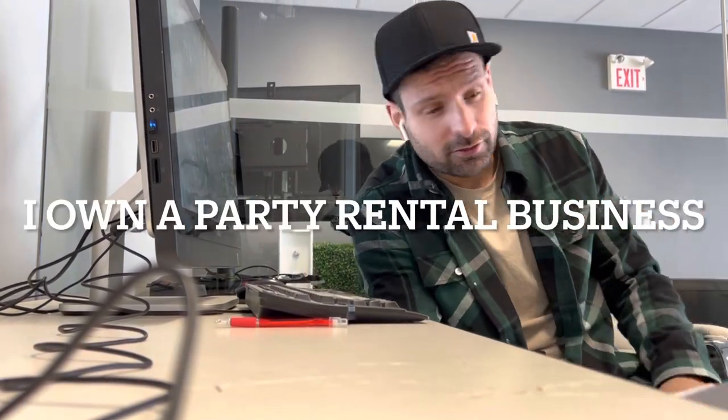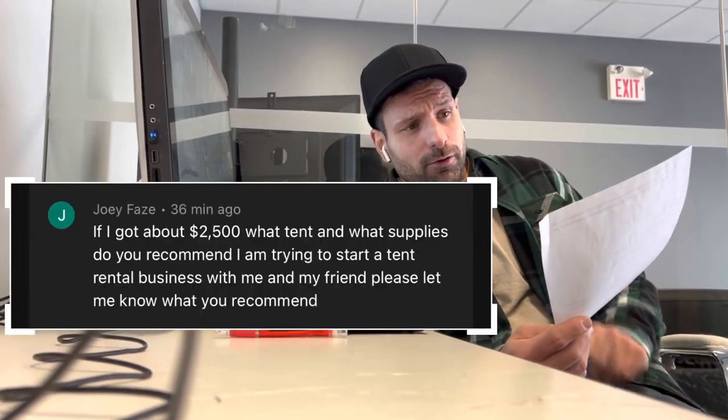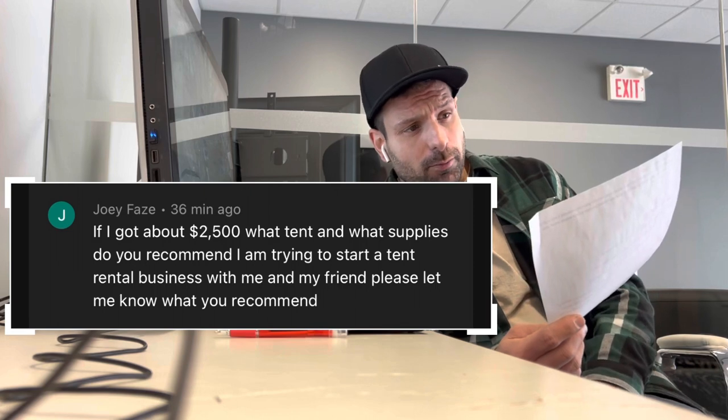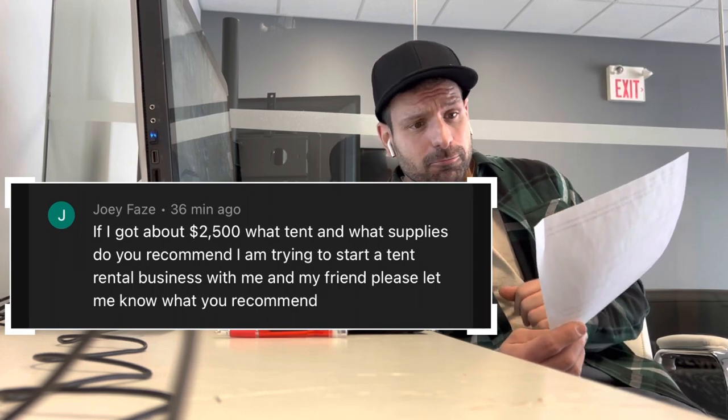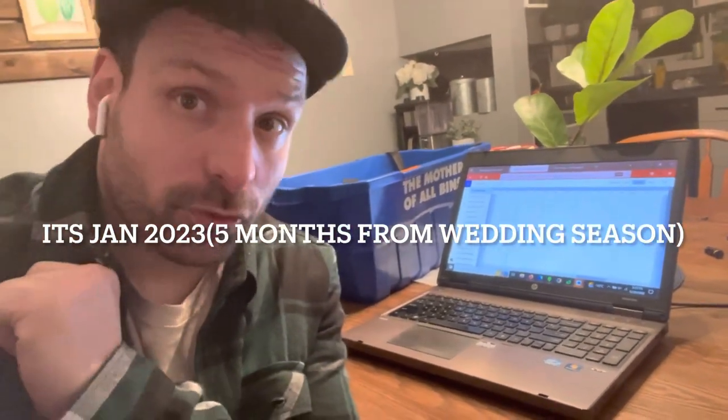Joey Phase had a great question on the channel. What's up guys, it's Lee here, the rental guy. Today I'm going to answer a great question: 'I've got about $2,500 — what tents and supplies do you recommend? I'm trying to start a rental business with me and my friend.' Great question, Joey. So you have $2,500 — let's look at my program and see what people are pre-booking. We have to be smart with which inventory we start with.